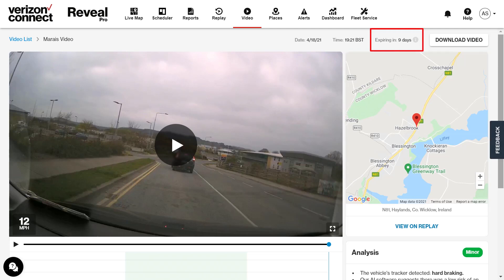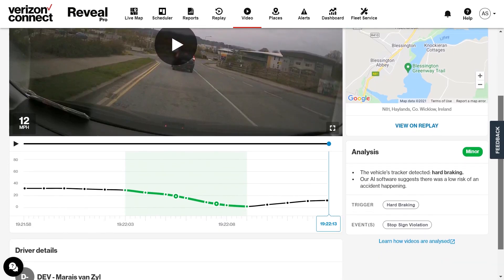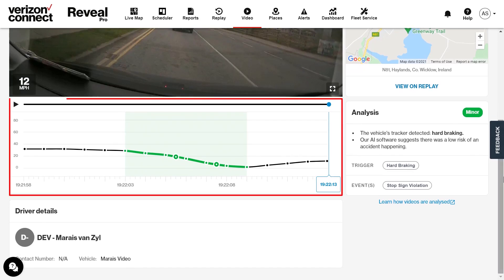Reveal only keeps video footage for a maximum of 90 days, after which they are deleted. If you want to download the video footage onto your desktop as a backup, just click on the download button at the top of the page. If I scroll down, Reveal will also provide a speed graph overview of the event, allowing you to see how fast the driver was travelling before, during, and after the harsh driving event.